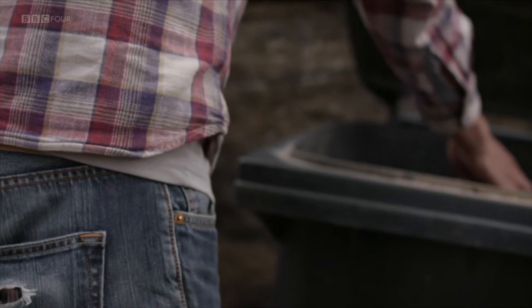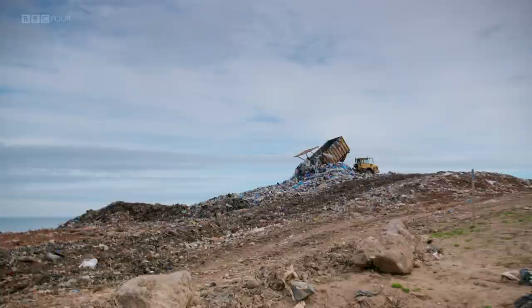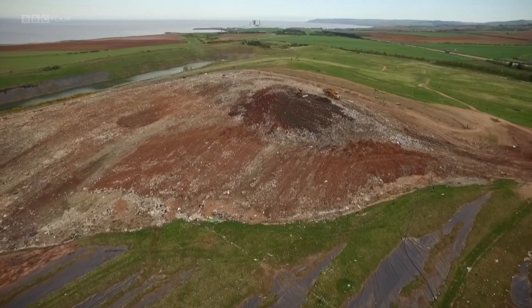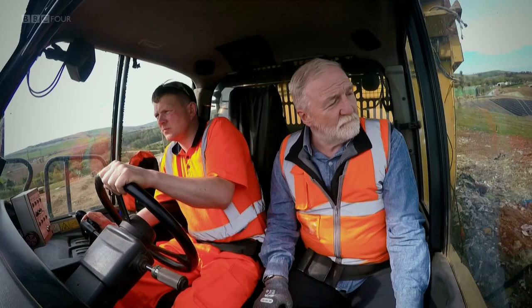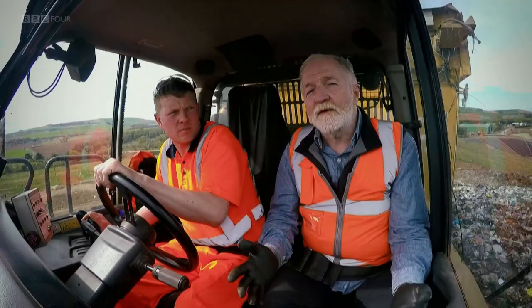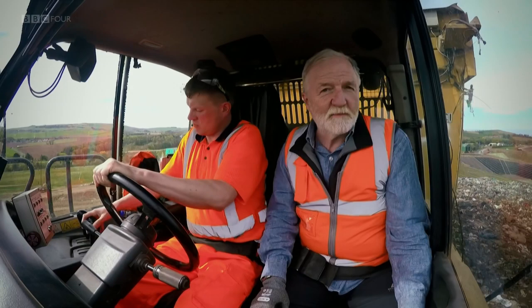Out of sight, out of mind — that's the relationship most of us have with our rubbish. We fill plastic bags, leave them outside our homes, and someone takes them away. Zoe and I are going to reveal that there is no "away." Most of what we've thrown out is still here. This landfill is on Scotland's east coast, covering one square kilometre. In just two decades, the rubbish has been built up to a height of 40 metres — the landfill for Edinburgh.